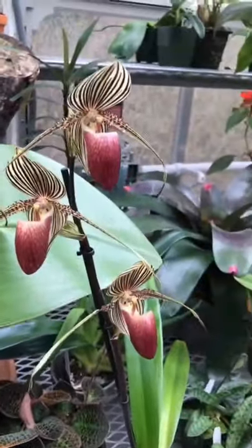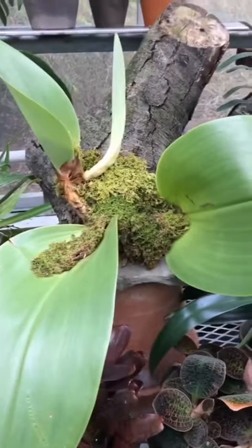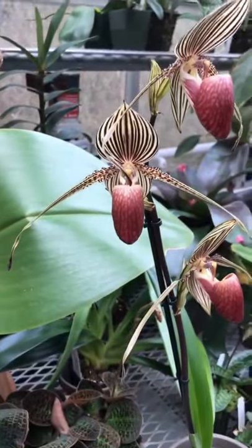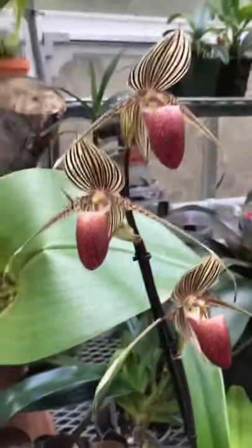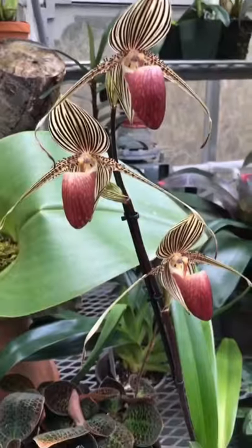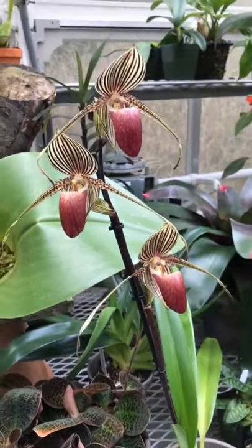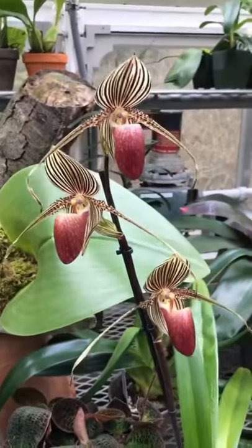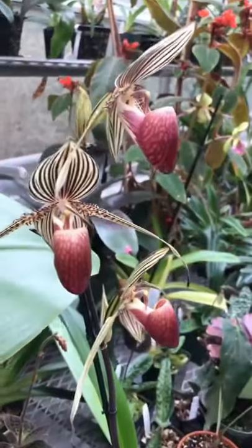Here are two very famous orchids from Borneo. This is Paphiopedilum Rothschildianum, and this is one of the orchids that really set off an orchid craze. These plants were highly hunted, and this species is why the CITES Law exists. There's a lot of controversy around it, but it's very beautiful and unique.